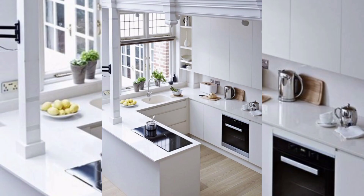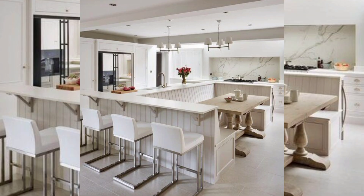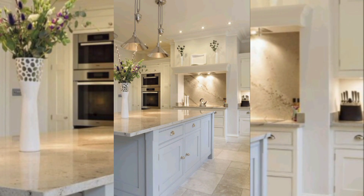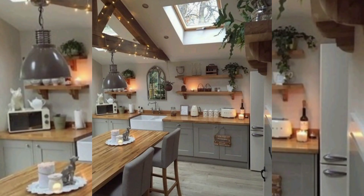Rustic open kitchen: if you are a fan of the farmhouse look, a rustic open kitchen may be just what you are looking for. Rustic kitchens are characterized by their warm, inviting feel and the use of natural materials such as wood, stone, and brick. To achieve a rustic open kitchen, start by incorporating natural materials such as distressed wood cabinets, stone countertops, and a brick backsplash. Add vintage lighting fixtures and open shelving to showcase your most prized kitchenware.